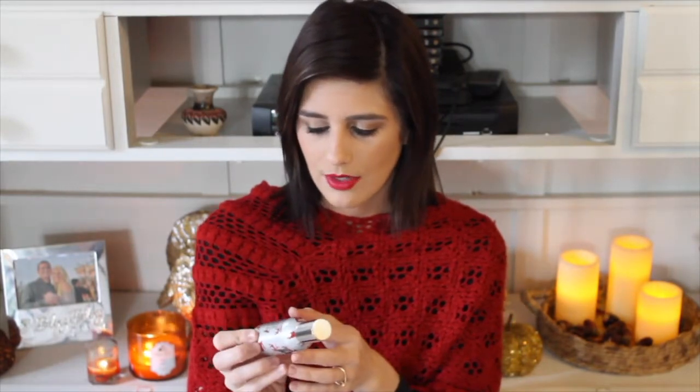The next thing I got was a Vanilla Bean Noel room spray — it's got little reindeer and stuff on it, I thought it was really cute. It was $7.50. They were on sale like two for something, but I only needed one and I didn't want to spend the extra couple of dollars on another one I don't need. I like to put it in the bathroom.